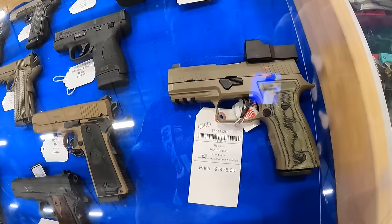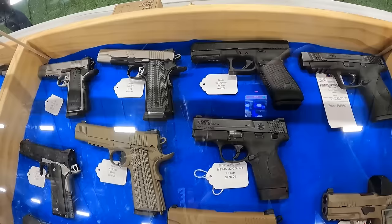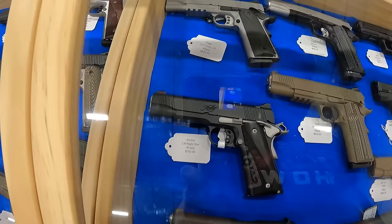We've got a Sig P320 Scorpion with 400 rounds of ammo at $1,475. A Smith & Wesson M&P 45 at $680. A Glock 21 Gen 5 .45 ACP at $685. A Smith & Wesson M&P 45 2.0 at $475. An EAA MC 1911 .45 ACP at $550. A TSAS at $450. The Springfield Armory 1911 Defender .45 ACP at $650.